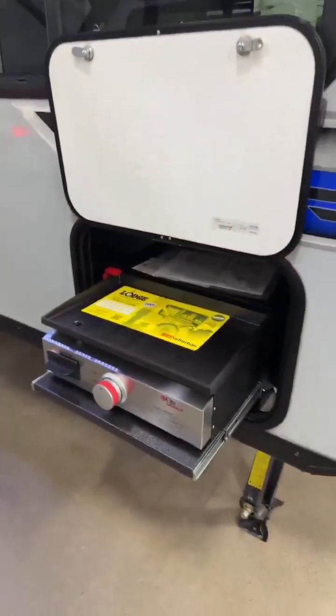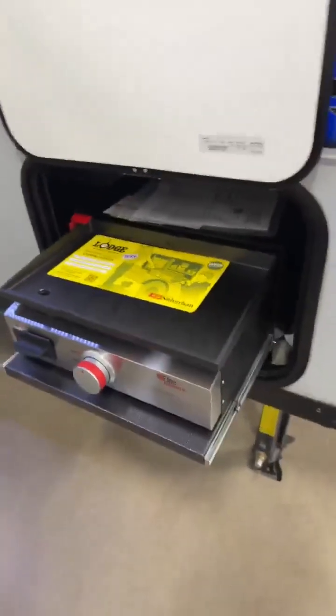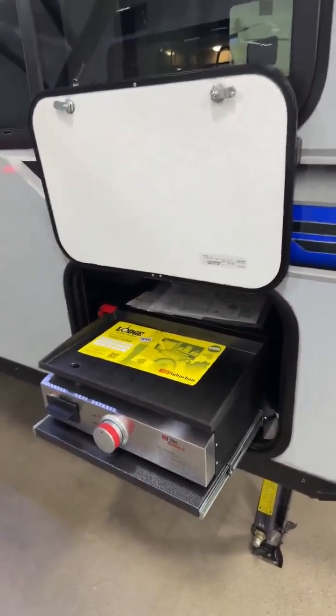It does have a solar panel hookup right there, and you have the Lodge grill — first time I've seen the Lodge grill. It's a flat-top grill, it's thicker than the other ones, and you can cook your burgers, your brats, anything and everything on there, no problem.